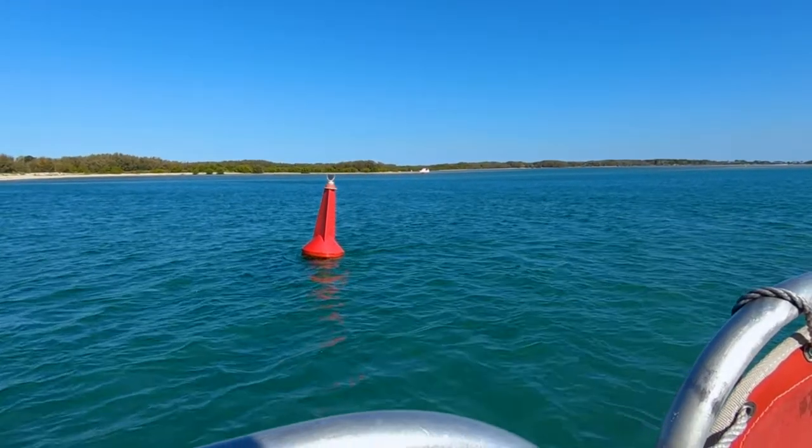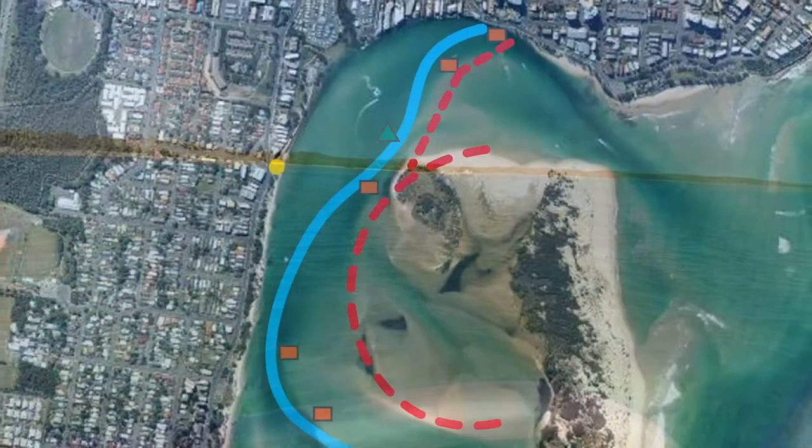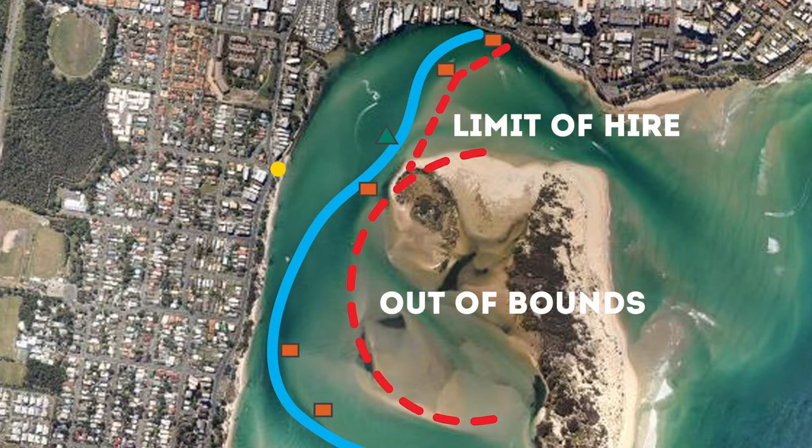Also, this red channel marker directly in front of us — the waters beyond there are out of bounds, it's far too shallow.